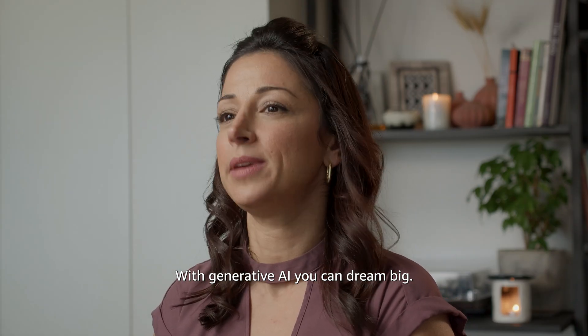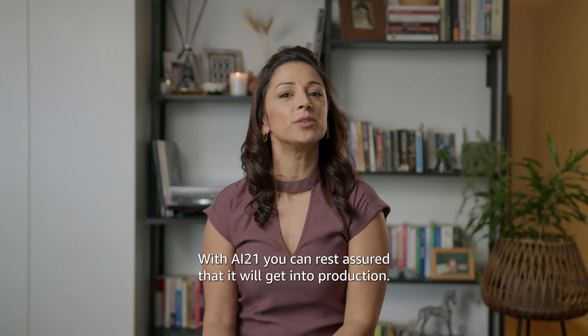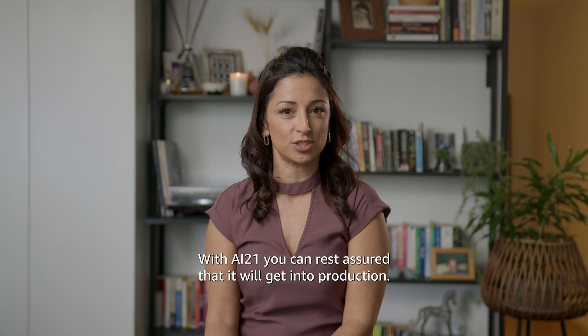With generative AI, you can dream big. With AI21, you can rest assured that it will get into production.